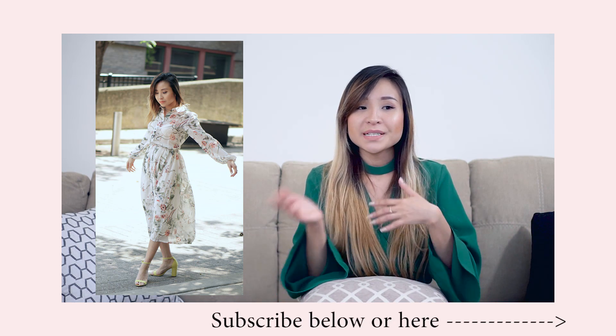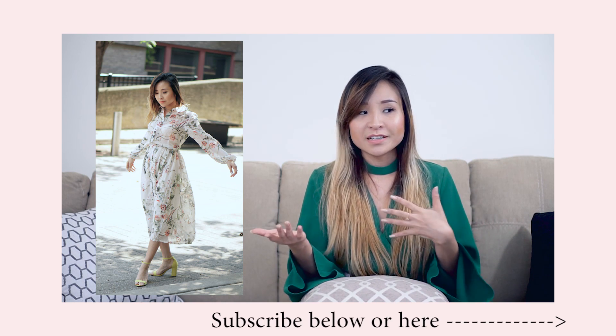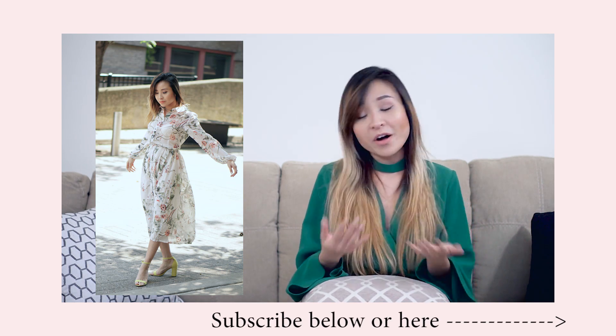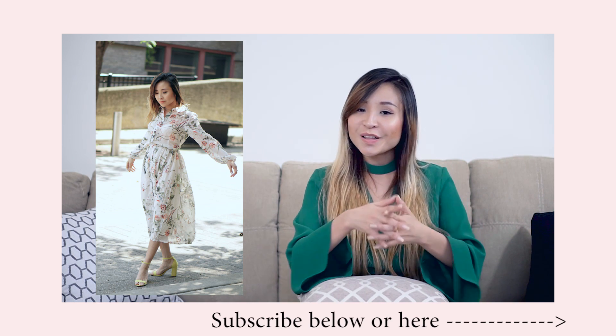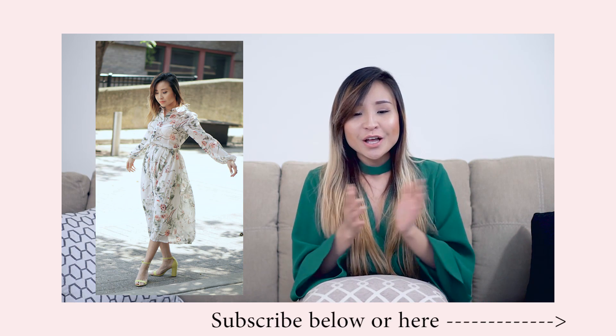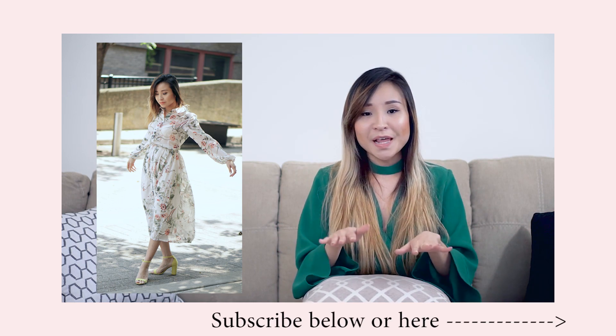For work shoes, besides pumps, I usually wear block heel sandals because they are easy and quite comfortable. I decided to go for a bolder choice with the yellow neon color. If you think the dress is fun enough, you can always just stick with some black or nude heels.